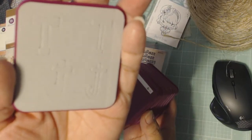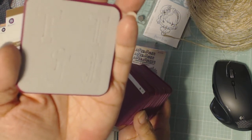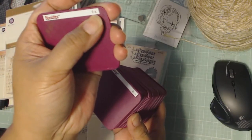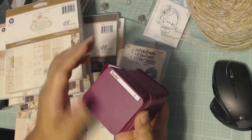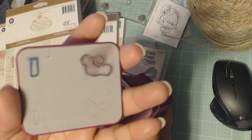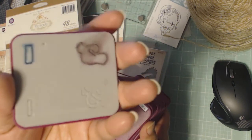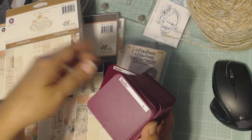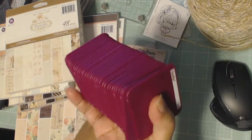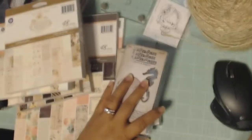There are four different letters on each die — two uppercase and two lowercase — and you also get punctuation. This is the only die in the set that has a problem or has some ink on it, but that shouldn't affect the cutting. I haven't tried these yet. I got the entire set for 80 cents, so I thought that was a good deal.